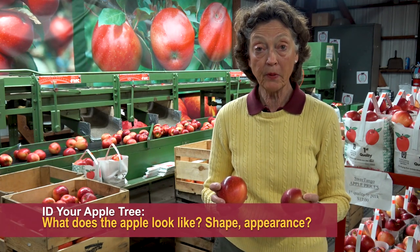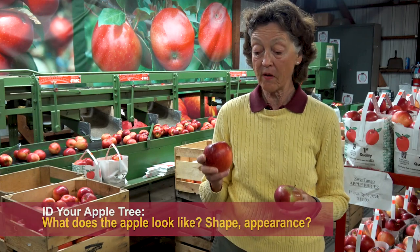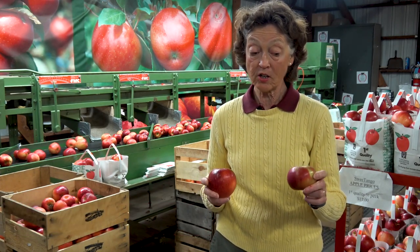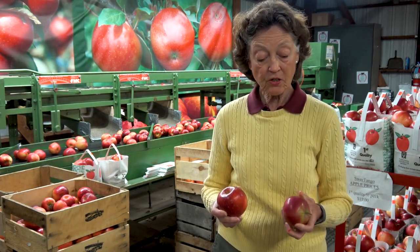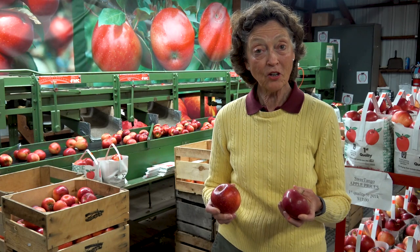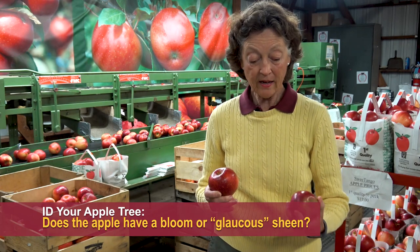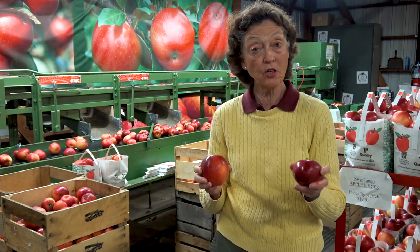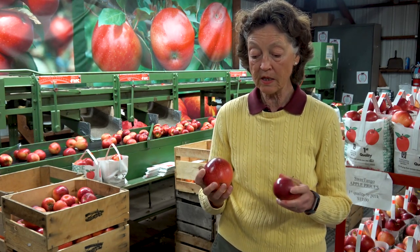The next thing is the shape or appearance of the apple. We have a Sweet Tango here that's kind of a big oblong apple, and here's a Macintosh — it's squat and flatter. There's also a bloom on this Macintosh apple, a glaucous coloring that when you rub it, it gets really shiny.